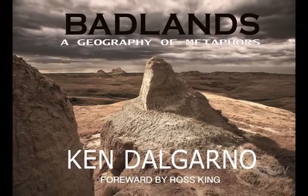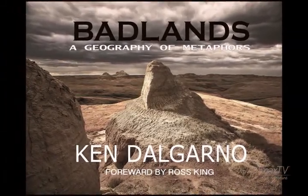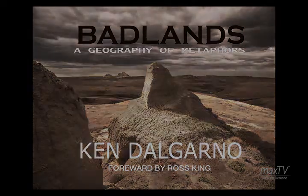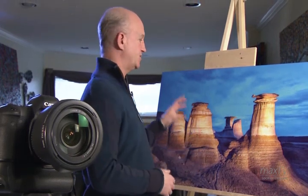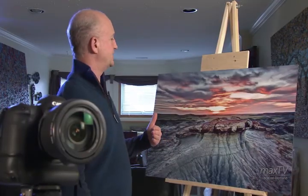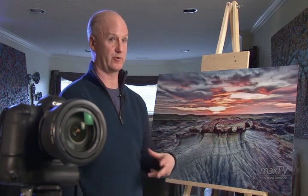I decided to name all of my photographs — or at least 90% of the photographs in the book — after books by Canadian authors or American authors. The American Badland images are named after American authors, and the Canadian Badland images are named after Canadian authors. This one's called The Stone Diaries, named after the book by Carol Shields. This photograph is called Life Before Man, named after the novel by Margaret Atwood.